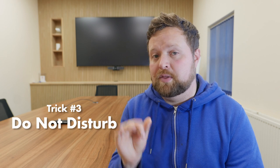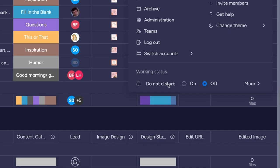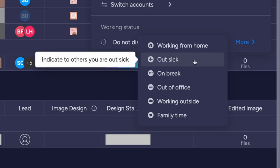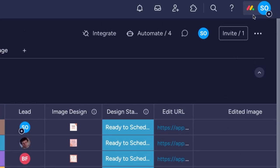For those times when you want to knuckle down without distractions, you can use number three: Do Not Disturb. Click on your profile and at the bottom will be 'Working Status' with a button to enable Do Not Disturb. This disables pings in your notifications and inbox while you're set as Do Not Disturb. Though, small disclaimer — we're not responsible if you get no work done. You can use other working statuses with the 'More' option to the right, which will show your working status to your colleagues in your Monday account.